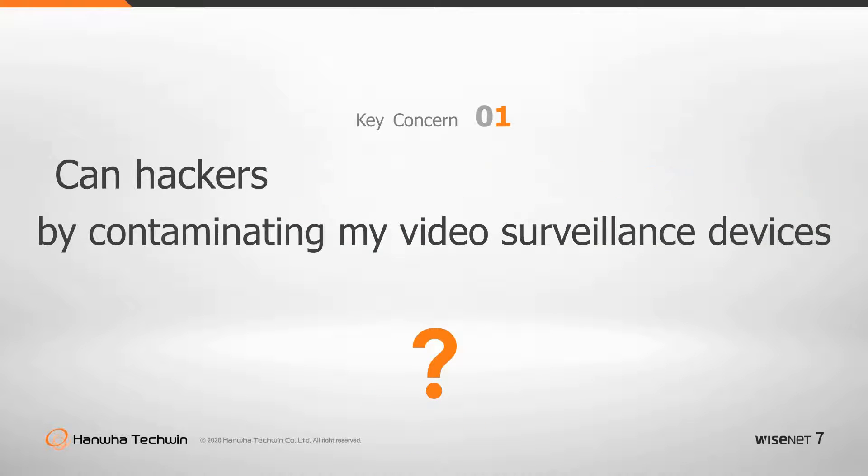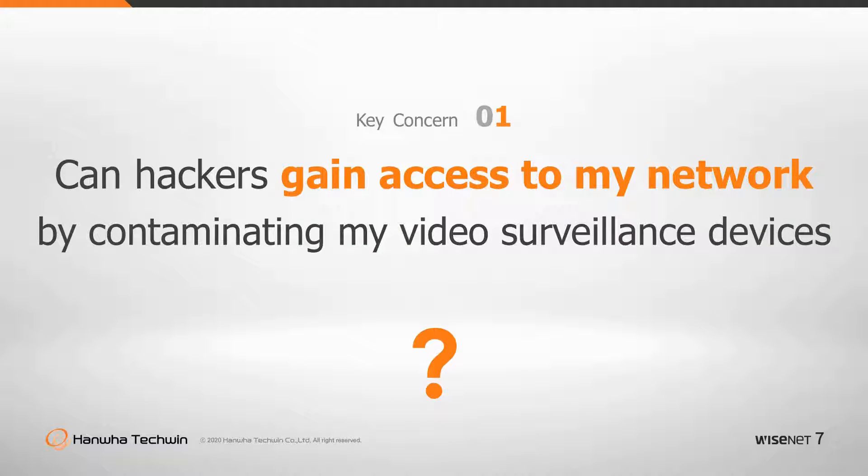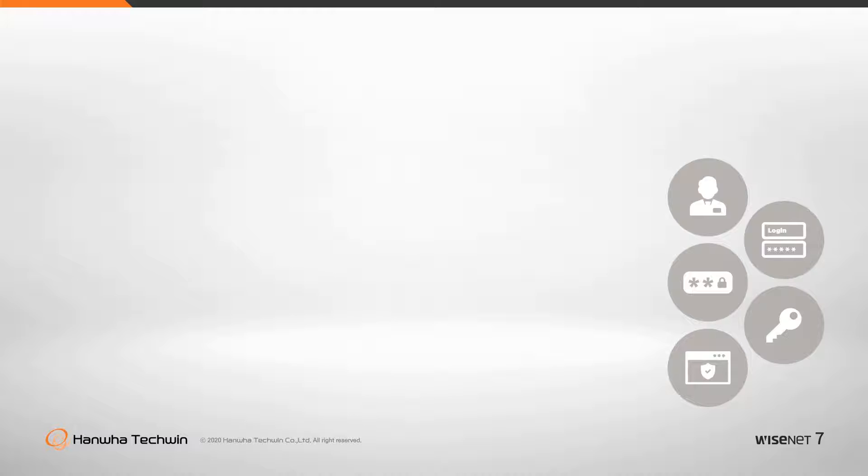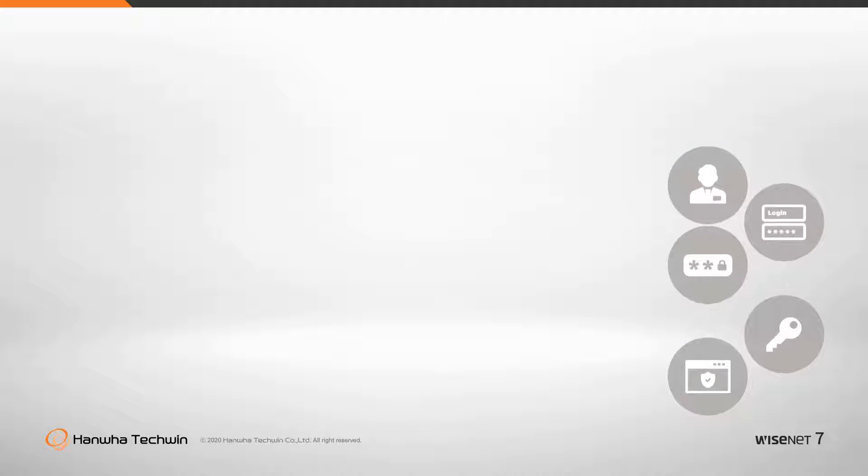Can hackers gain access to my network by contaminating my video surveillance devices? Once hackers plant malicious code in firmware, sensitive information such as certificates, encryption keys, encryption processing, video information and more could be leaked.